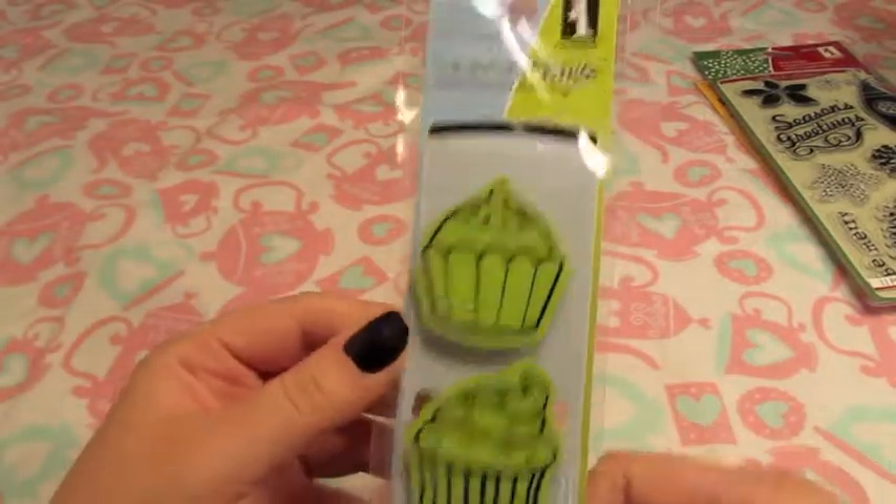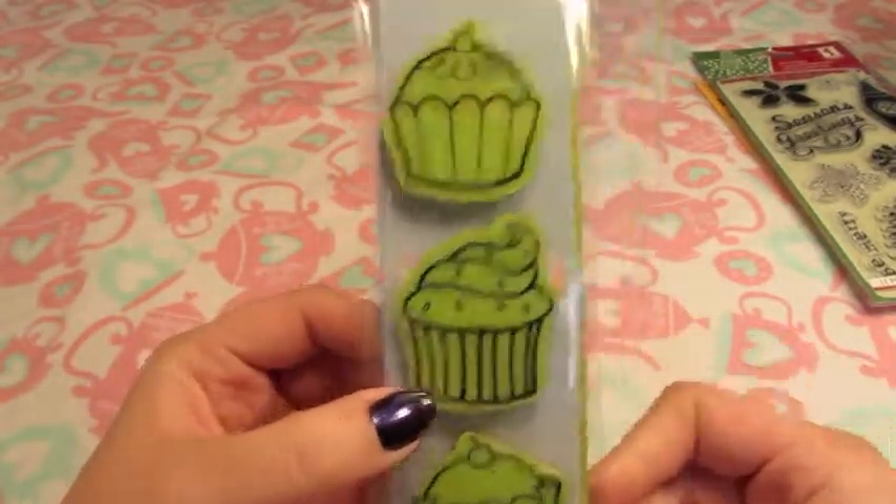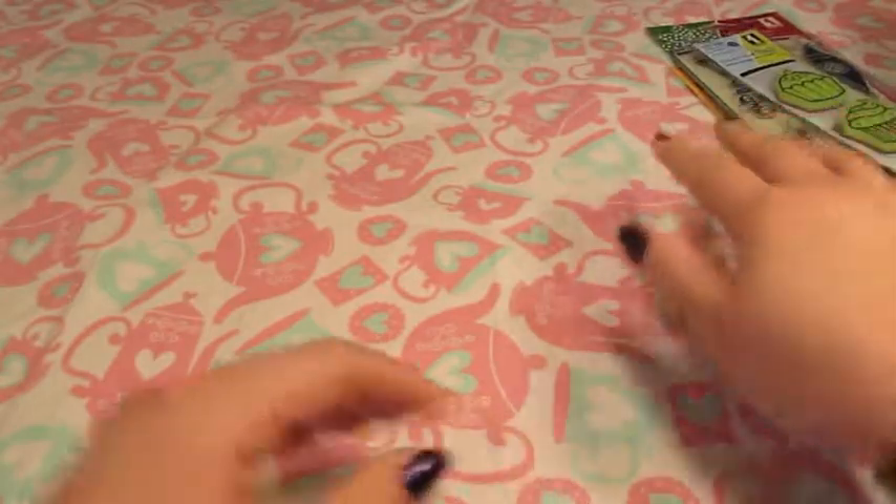I got this set of cling stamps — really cute cupcakes — from TJ Maxx as well, for $1.49. I'm finally finding some good stuff at my TJ Maxx!